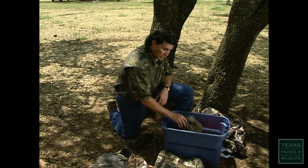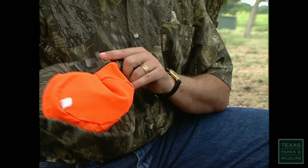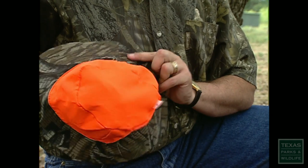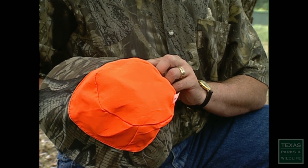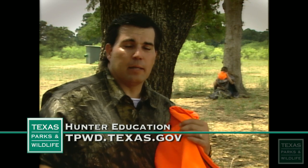However, there are some times when you may not want to blend in with your surroundings. Manufacturers have taken this into account and incorporated hunter orange in some of their reversible garments. On public land, it's required that you wear hunter orange — 144 square inches visible on the front of the body and the back, as well as a hunter orange hat.